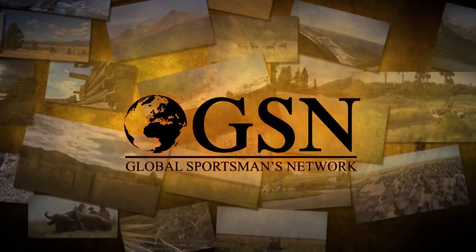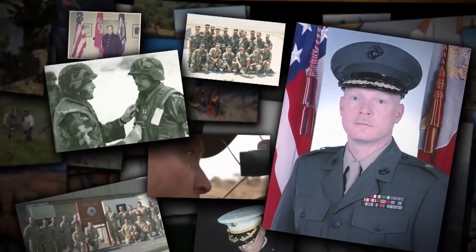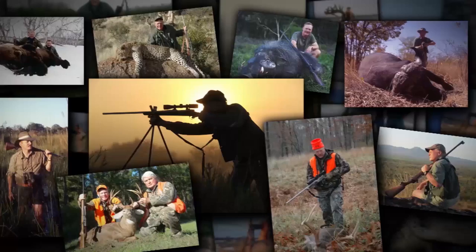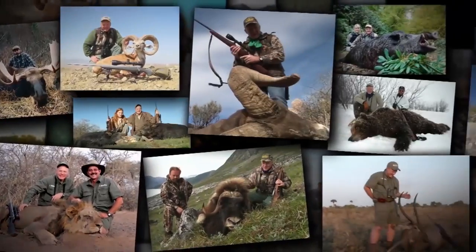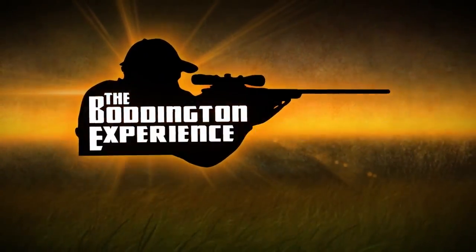What a shot. This episode of Boddington Experience is brought to you by Global Sportsman's Network. Craig Boddington: decorated marine, award-winning writer, hunter, adventurer. He's explored six continents to hunt over 300 species of big game, and he's not done yet. This is the Boddington Experience.